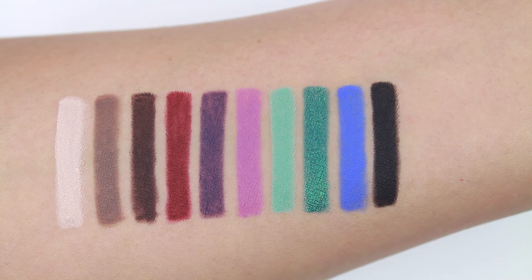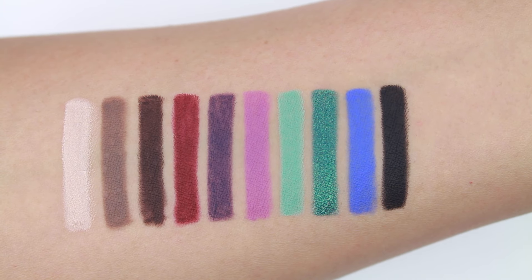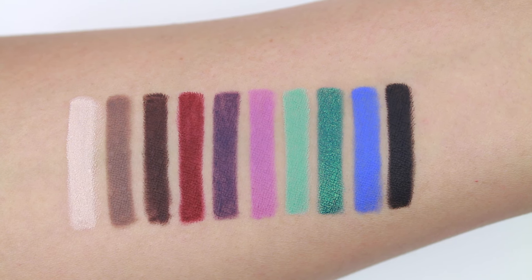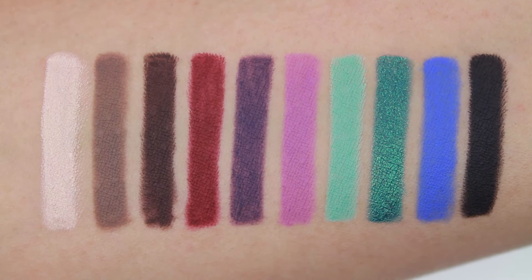They glide really smoothly and they're very pigmented. The ones that were the least pigmented I would say are Royal and Cobalt, and I've heard that those colors are always harder to get that pigmentation — so I don't know, that's just what I've heard.